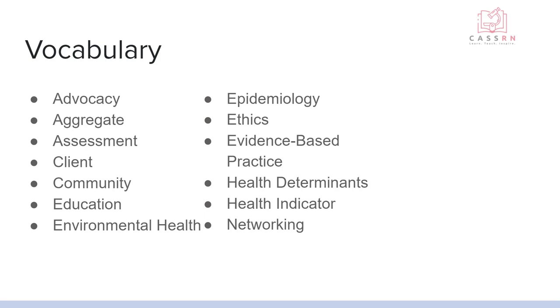Networking is where you get the stakeholders in the community to participate together in promoting health and disease prevention. A stakeholder is a member of the community who has some pull or interest in what's going on in the community. Networking with them and getting them behind making changes in the community is essential to promoting health.